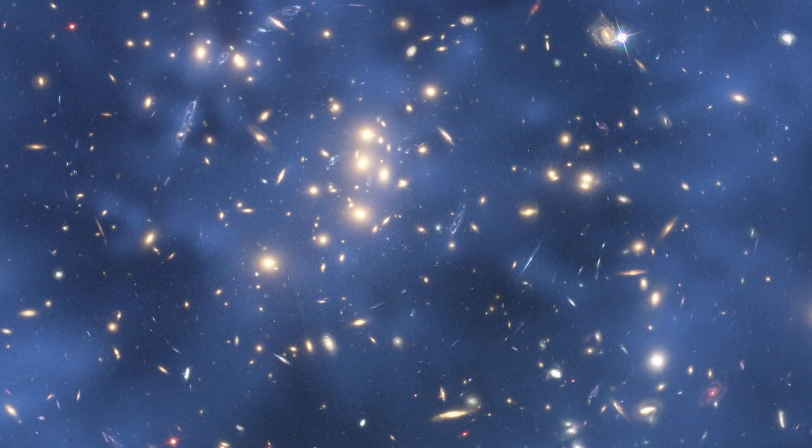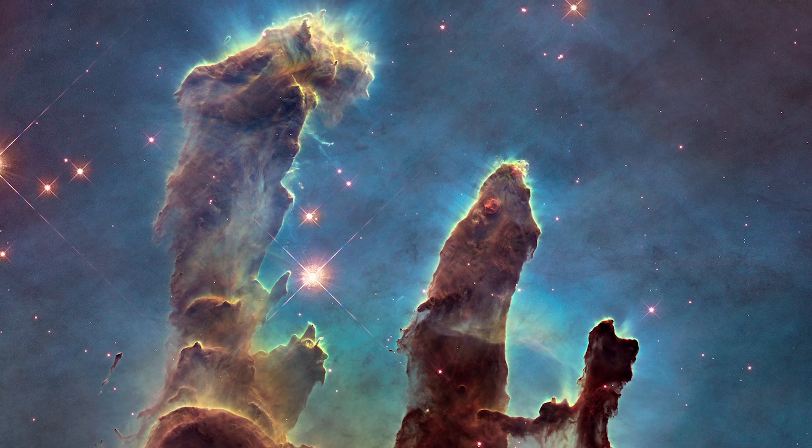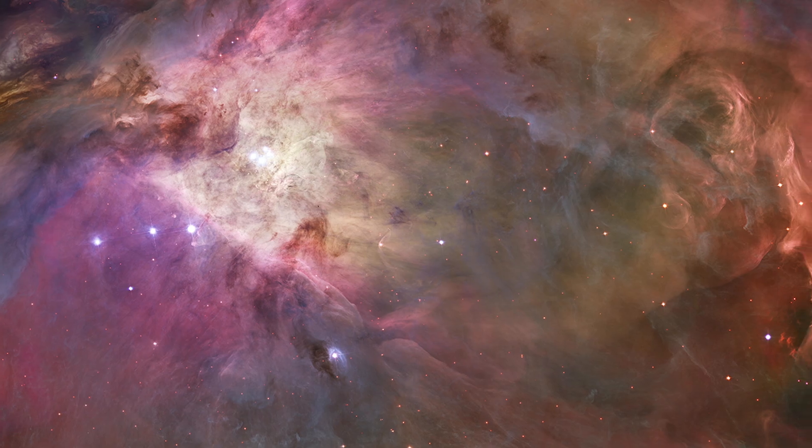Hubble has given us a front row seat to beautiful interstellar clouds and nebulae where new stars and their surrounding disks of dust and planets continue to form.